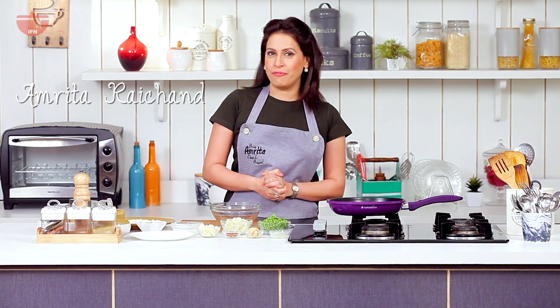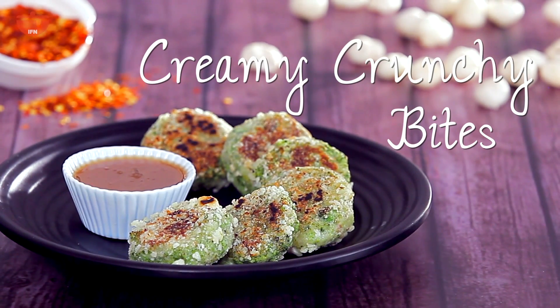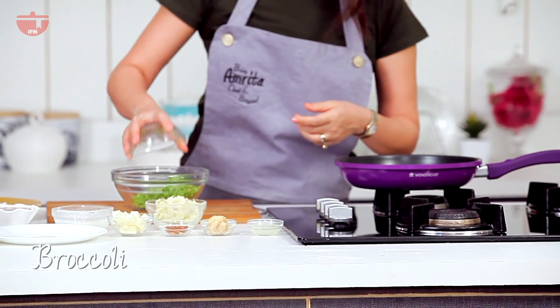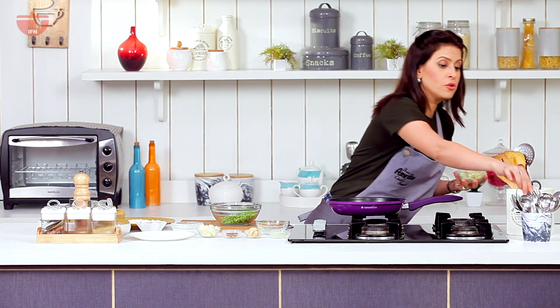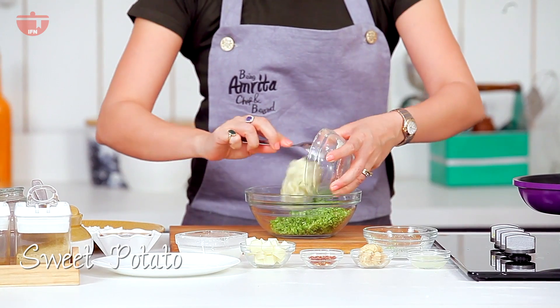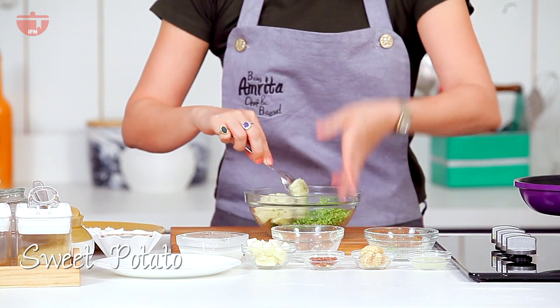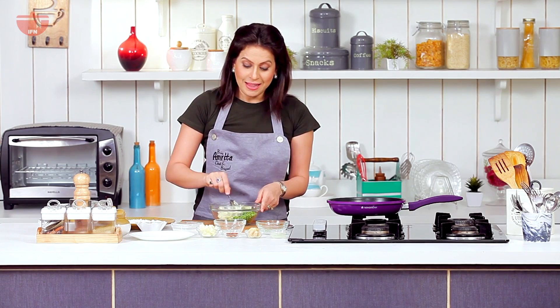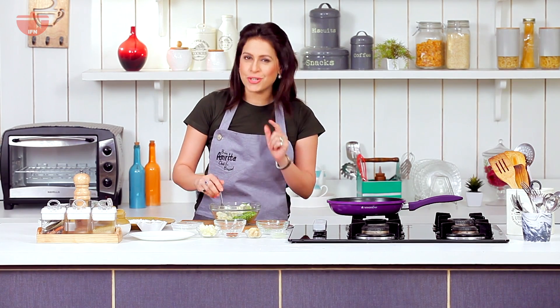Hi, you're back on Being Amrita Chef and Beyond, and we are on the recipes that you can have when you're pregnant. This one is a super snack and super healthy — these are creamy crunchy bites, creamy from inside, crunchy from outside. Let's begin. I am making these with the very healthy broccoli, which is a great source of iron, great source of vitamin C, improves collagen, and is great for blood sugar levels.